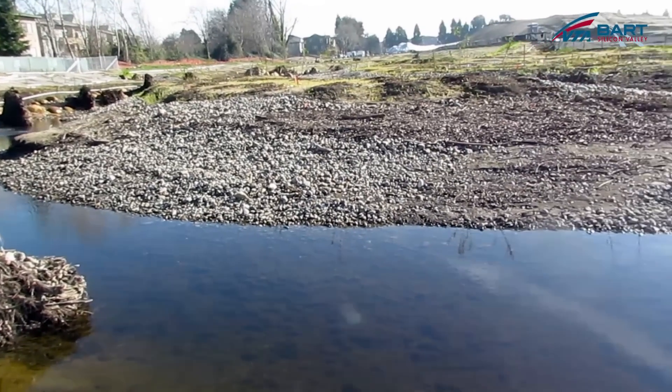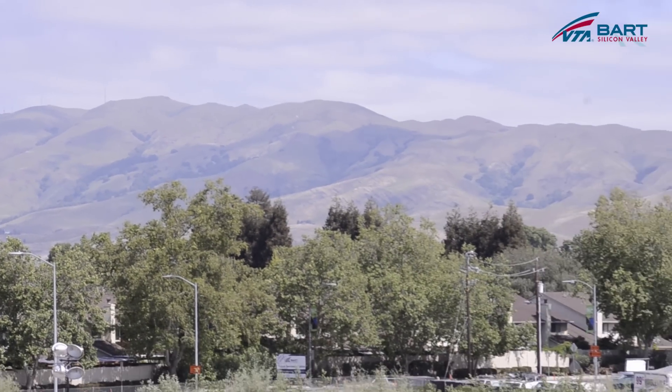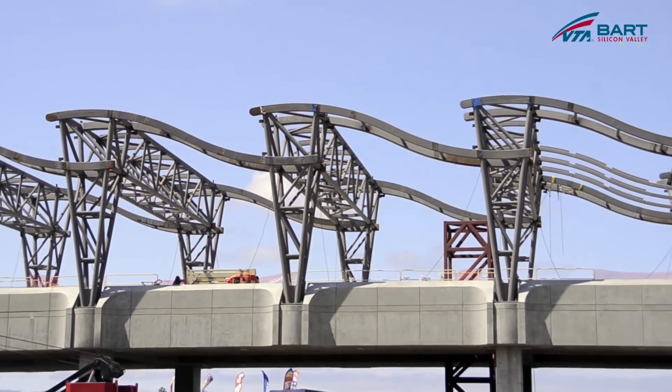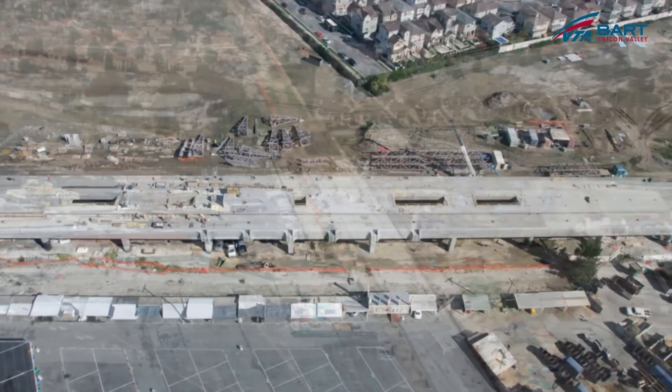We used elements like the creeks and the hills as our inspiration for the design theme of the station and canopy. We wanted to enrich the transit system by creating a visual identity for the area.